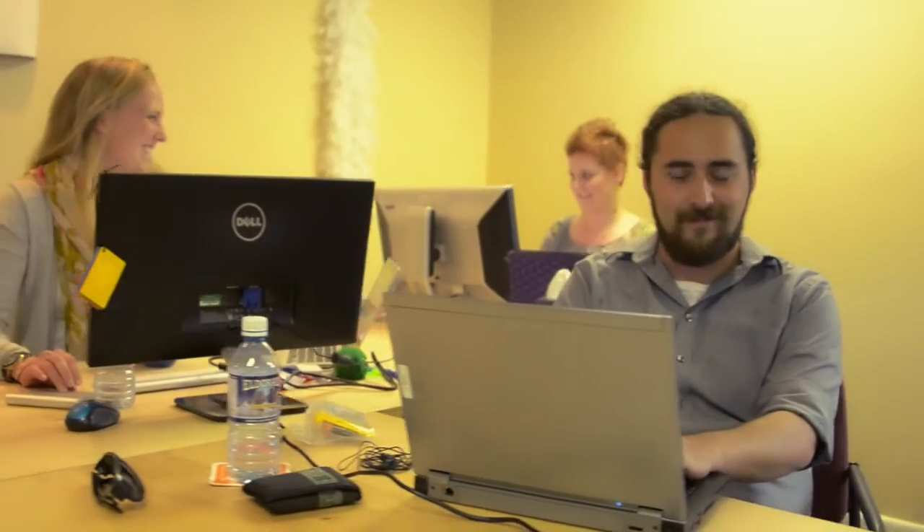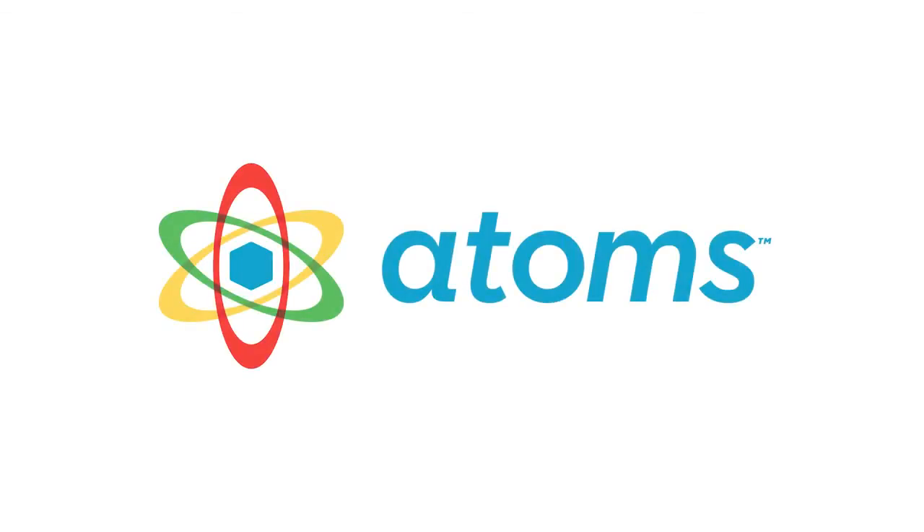Your investment will help build out the Atoms team, file patents, develop new products, secure business partnerships, and build a top-notch brand and market presence. Join us as we disrupt the toy industry and introduce Atoms to the world.